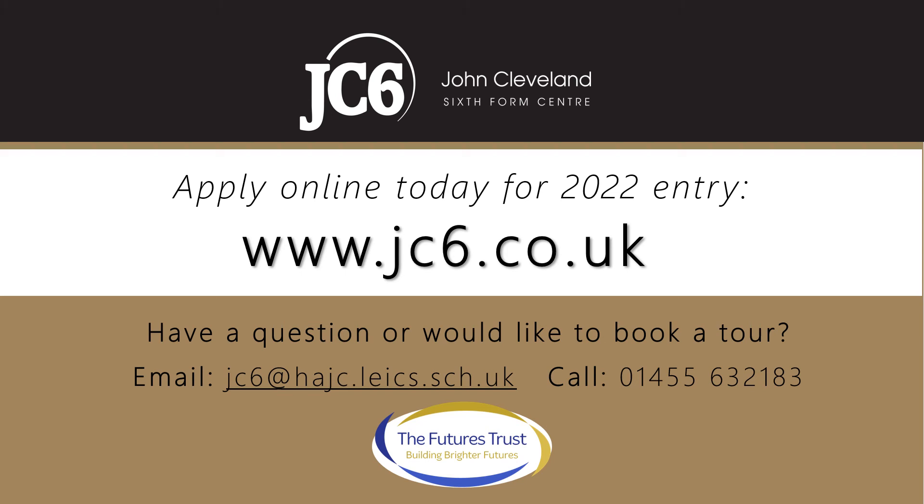Applying for a place for September 2022 is really easy. Just follow the links to our online application on the website. We'll then get in touch with more details about the application and transition process, which starts with an application meeting with one of our specialist staff, where we can explore with you how JC6 can ensure your sixth form journey builds your brighter future. Thank you for listening. We hope to meet you in person soon.